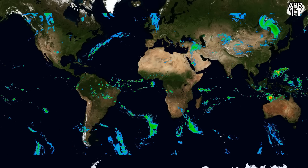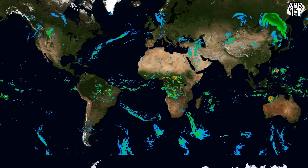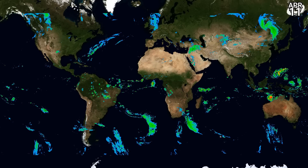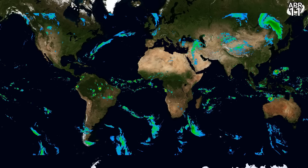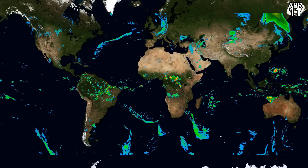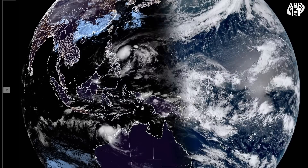Looking at satellite imagery, this is what rainfall has looked like in the last 24 hours. You can see some of that red zone off the coast of Australia. You can clearly see the cyclone's impact in terms of rain rates, with some peripheral coastal areas certainly getting lots of rainfall totalling possibly 10 inches — 250 millimetres.